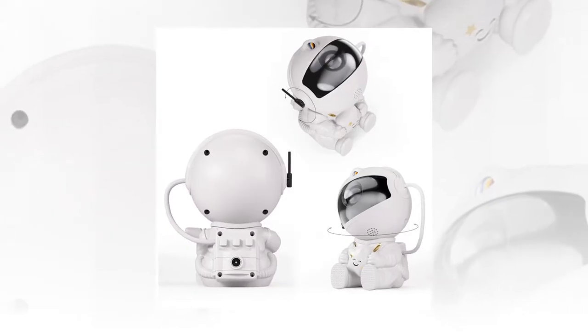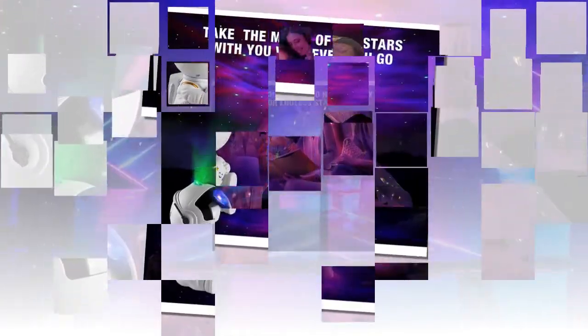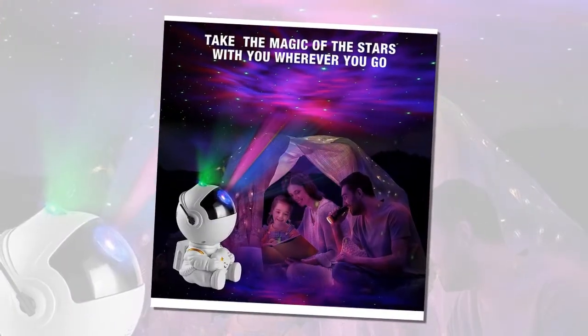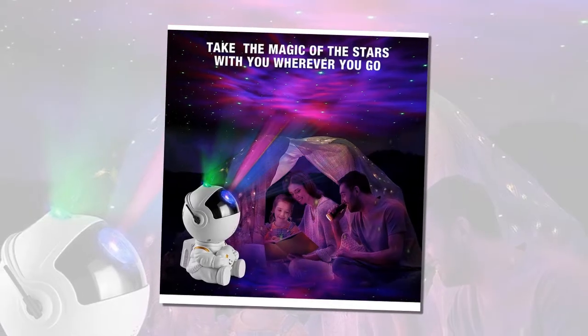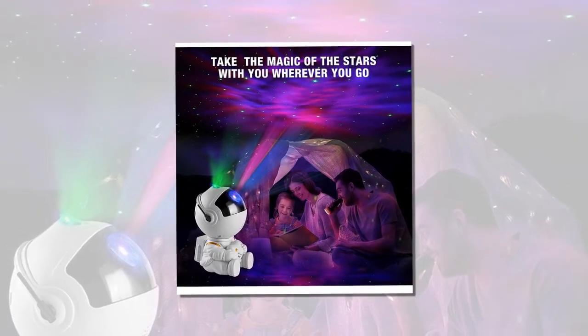Elevate your entertainment experience. Take your movie nights to the next level with the Galaxy Star Projector. Transform your living room into an immersive, starry paradise, adding a magical touch to your favorite movies and shows. Whether hosting a movie night or relaxing at home, this projector creates an unforgettable experience.